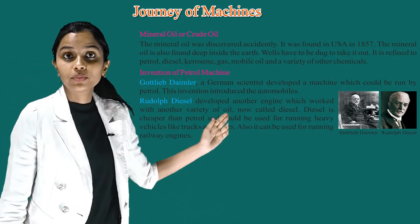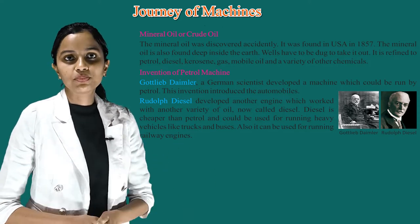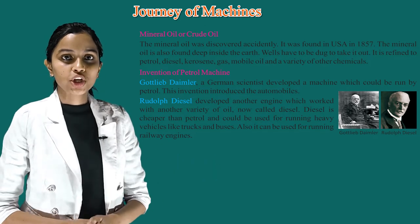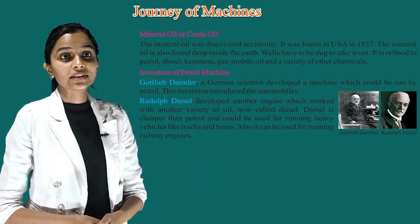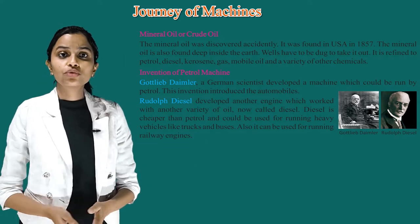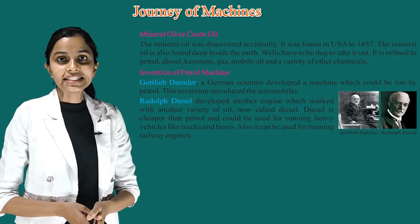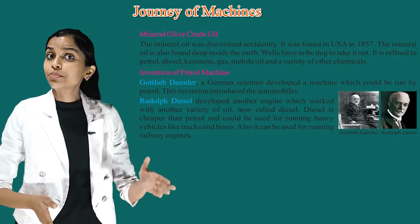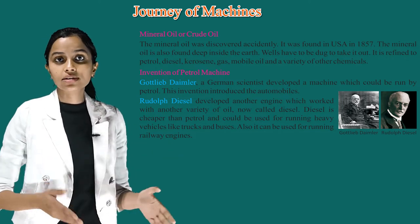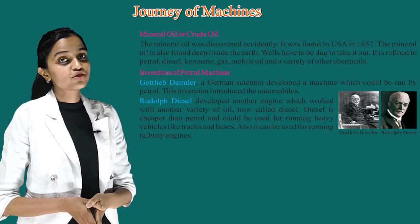Gottlieb Daimler, a German scientist, developed a machine which could be run by petrol. This invention introduced the automobile. Rudolf Diesel developed another engine which worked with another variety of oil, now called diesel. Diesel is cheaper than petrol and could be used for running heavy vehicles like trucks and buses. Also, it can be used for running railway engines.